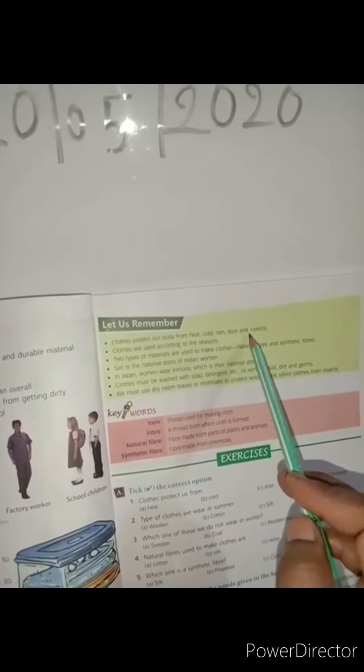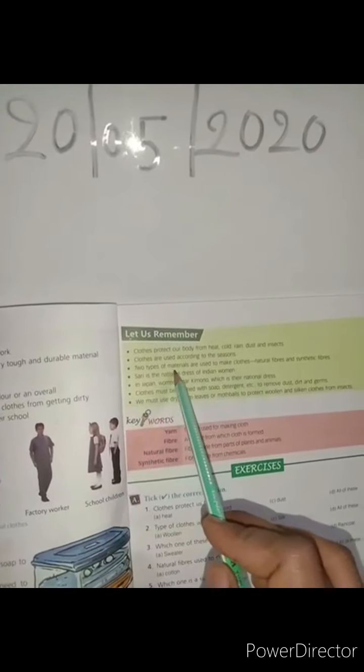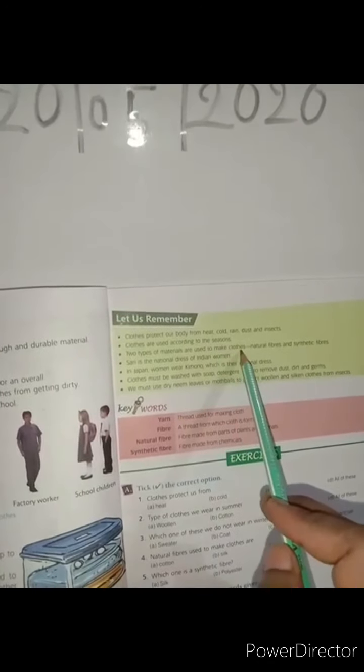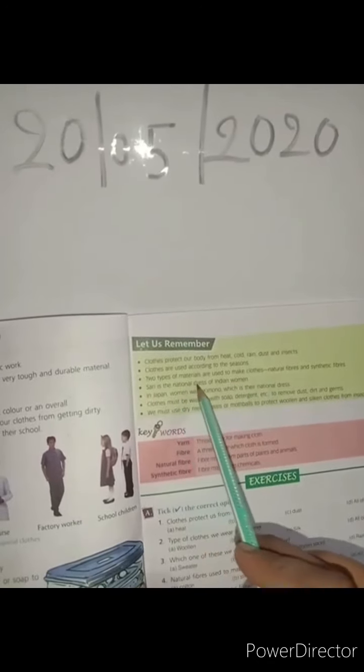Let us remember: clothes protect our body from heat, cold, dust, and insects. Clothes are used according to the seasons. Two types of material are used to make clothes: natural fiber and synthetic fiber.